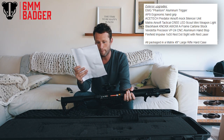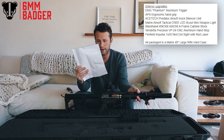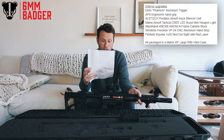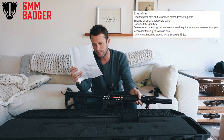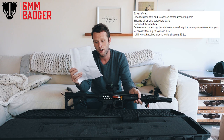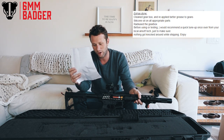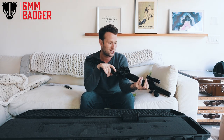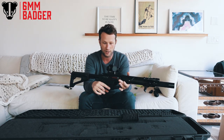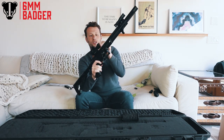There's a Vendetta Precision VP24 aluminium hand stop, and a Firefield Impulse 1x30 red dot sight. The whole build is packaged in a Matrix 49-inch large rifle hard case. He's also cleaned the gearbox, reapplied better grease, applied silicone oil on all appropriate parts, and radiused the gearbox. He notes: 'I would recommend a quick tune-up from your local airsoft tech once it arrives, just to make sure nothing got knocked around during shipping. Enjoy.' Thank you so much, Robert — this is just incredible.